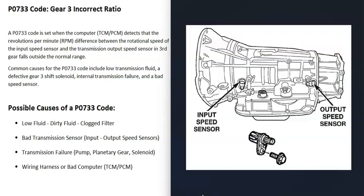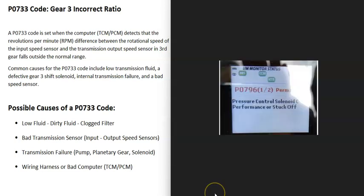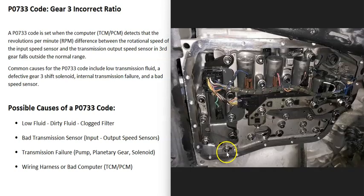The next thing that could cause this is some kind of internal transmission failure — such as a bad pump, a bad planetary gear, or a bad shift solenoid. For example, if there's a problem with shift solenoid C (the third gear shift solenoid), the transmission won't be able to shift into third gear correctly. Usually if something like this happens you'll get another code — for example, a P0796 pressure control solenoid C performance or stuck off code — which would point to a bad shift solenoid C.